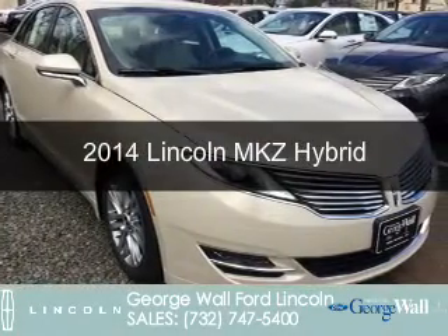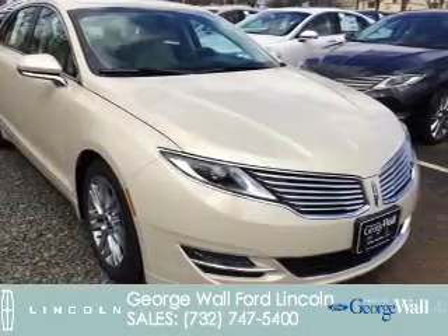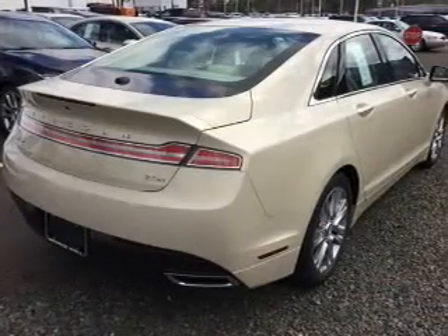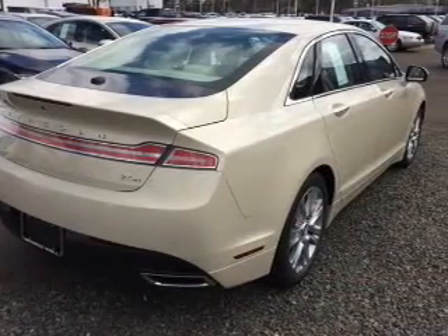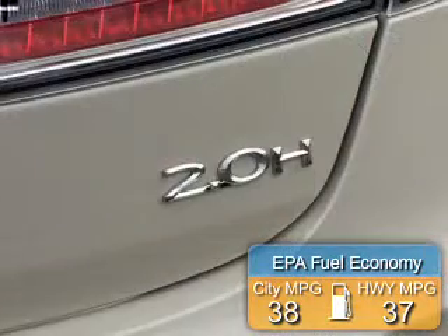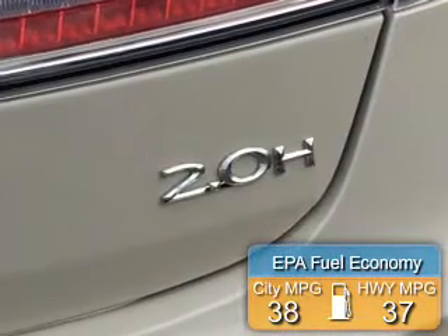This is a new 2014 Lincoln MKZ Hybrid. It's powered by front-wheel drive, a 2-liter, 4-cylinder engine, and a continuously variable transmission. Great fuel efficiency saves you money by requiring fewer trips to the gas station.